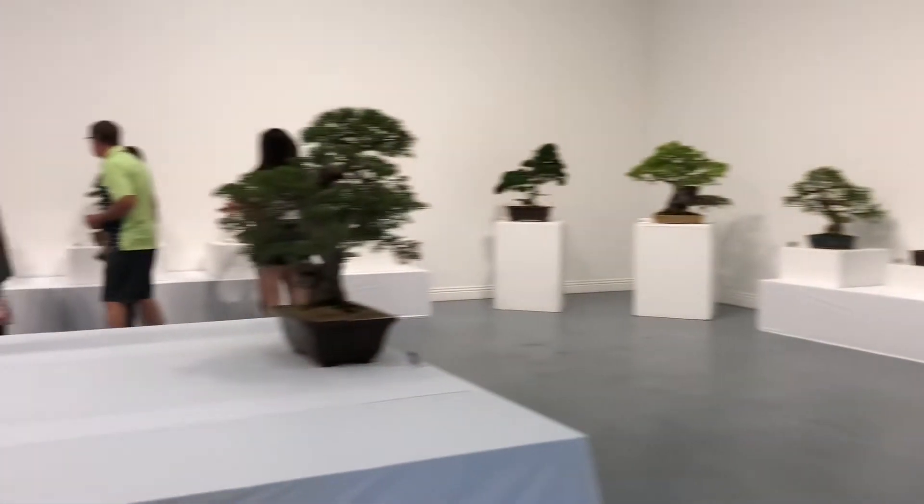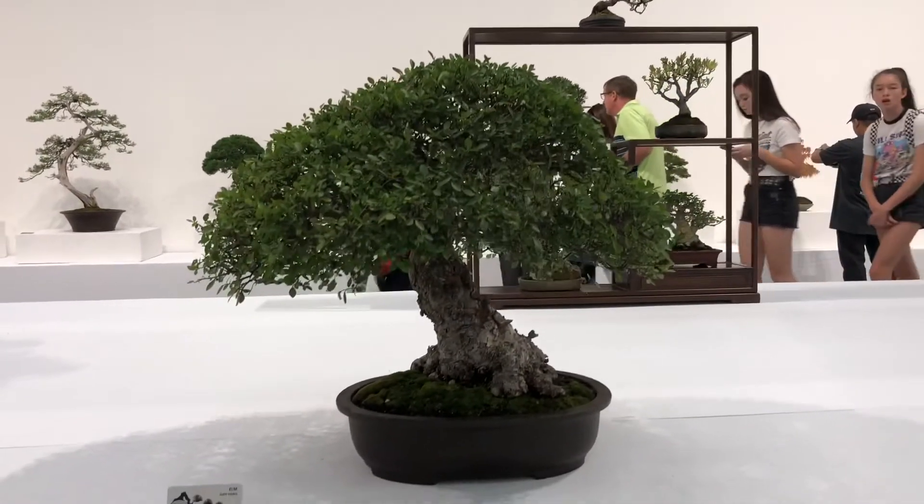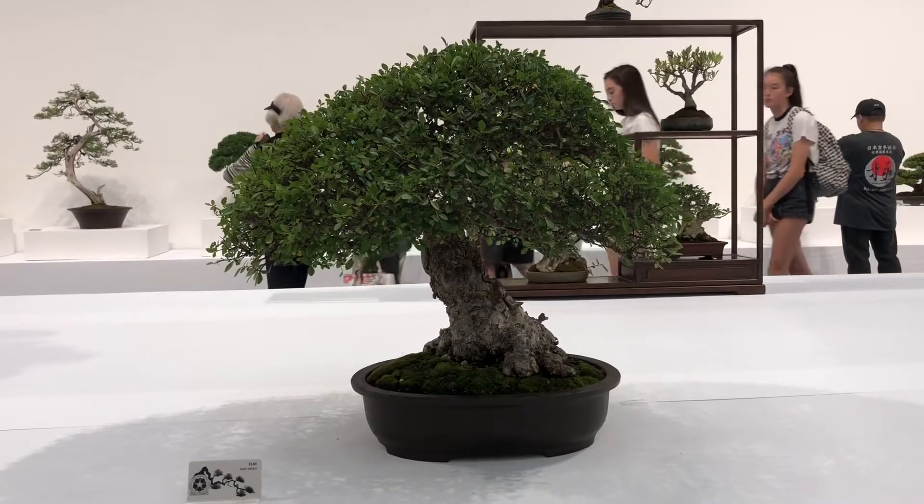Got here this morning? Long drive? Not much traffic — that's good to see. Here's the center Elm from Judy. Nice Elm.